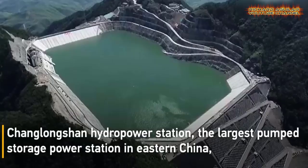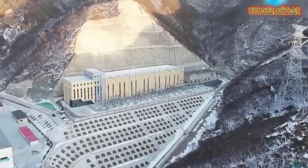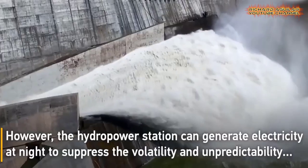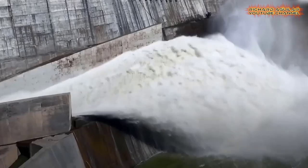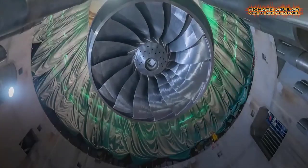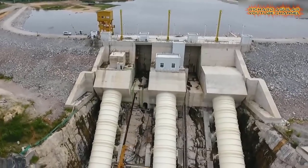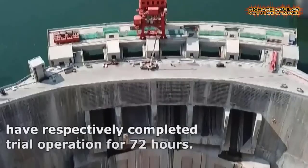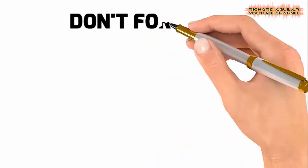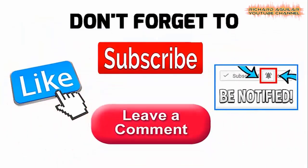If you think you don't like watching China's amazing innovation, advancement, and recent development, then it's too late for you to turn away — because what you are about to witness in today's video is all about the most impressive modern giant hydro power stations recently built by China. Before I take you there, don't forget to subscribe and ring the bell icon to stay updated whenever I release new videos.